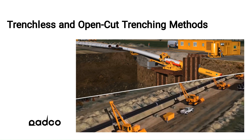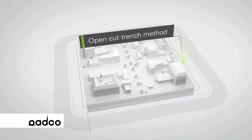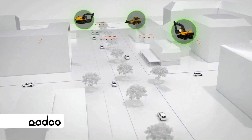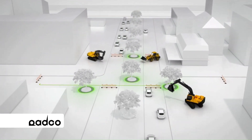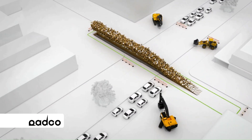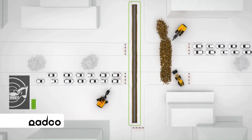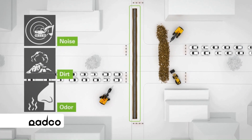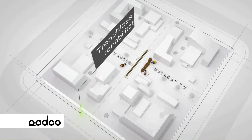The main benefits of trenchless tunneling technology compared to open-cut trenching are: minimum impact on the environment, minimum damage to the seabed, no deterioration of seawater quality, fewer emissions, minimum impact on existing infrastructure, realization in densely built-up urban areas possible, no disturbance to tourism, no limitation on shipping traffic, longer lifetime of the pipeline, and less risk of subsidence.